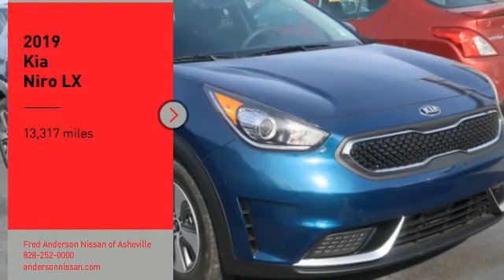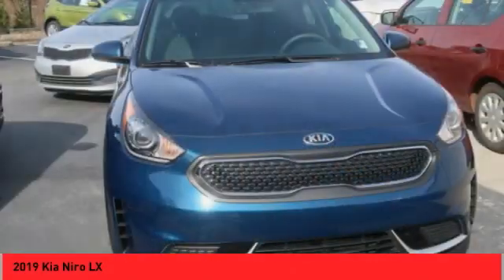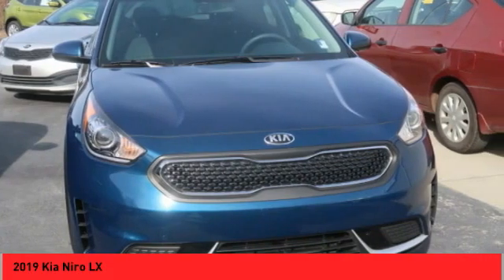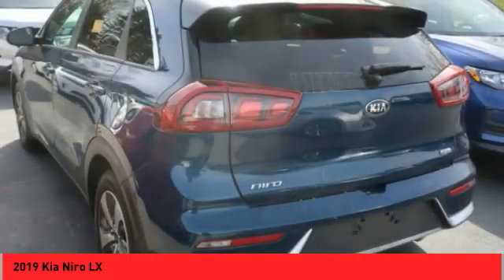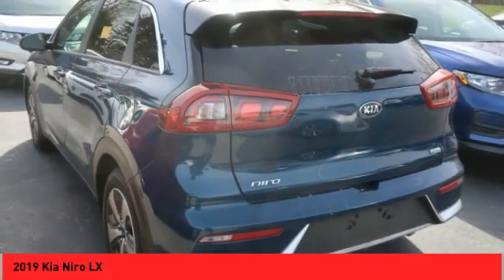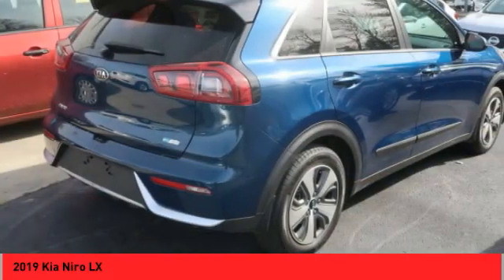Take a ride in the 2019 Niro. The Kia Niro provides functionality and fuel economy you would expect from a hybrid crossover. The roomy cabin and elevated seating let you know you're in a crossover vehicle. However, the fantastic miles per gallon rating reminds you that you're still in a hybrid.